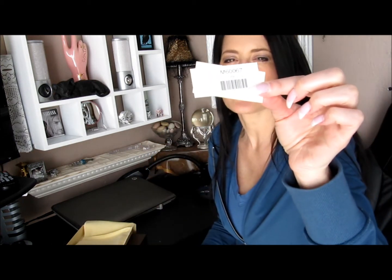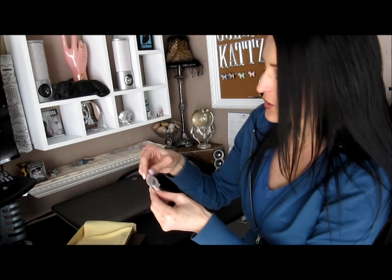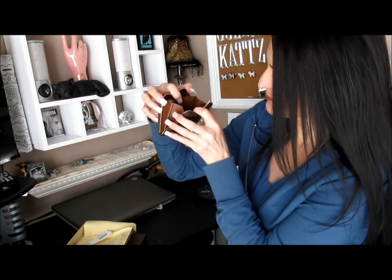So here is the code for this — it's M60067. And it's the Monogram Zippy Coin Purse, is what it's called. And I don't use this for coins. Another funny thing I did was I had her check inside everything I looked at — what was the 2012? What was made in France? What was made in Spain? So this one was made in France.